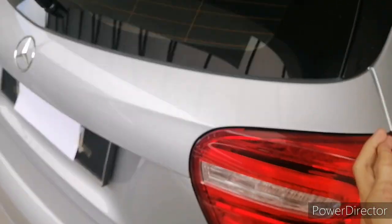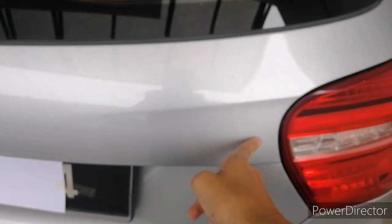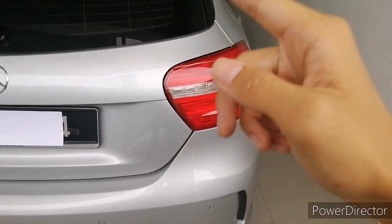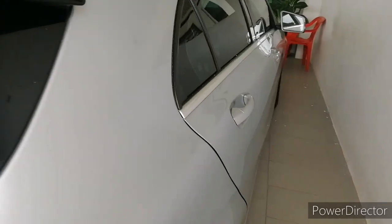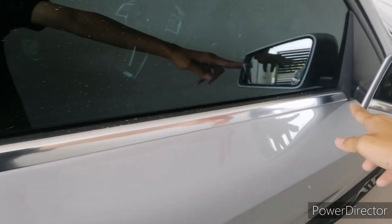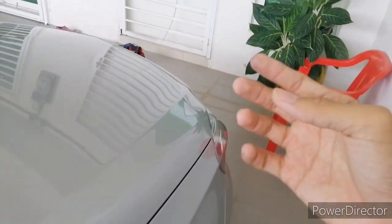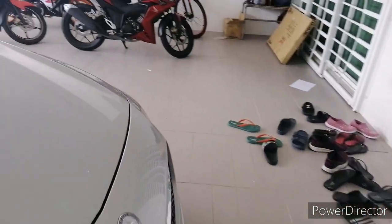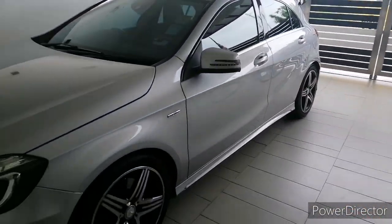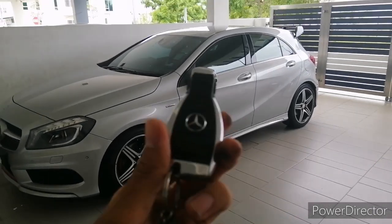This is not an AMG model, so it does not get an AMG badge — only the AMG A45 gets that badge. It still gets some chrome bits; I would appreciate it more in gloss black as that would add a sportier feel to the car.